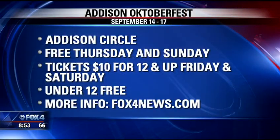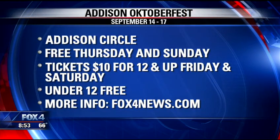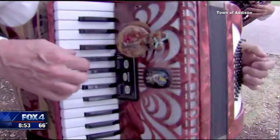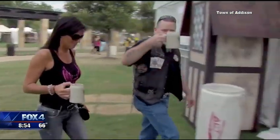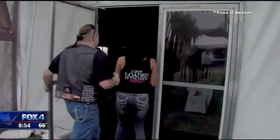Our chef, Len Nickens, kind of organizes all that. We're talking about hundreds of gallons of soup and hundreds of pounds of pork and sausages. The event runs Thursday, Friday, Saturday, and Sunday in Addison. We have more information and links so you can find it on fox4news.com.